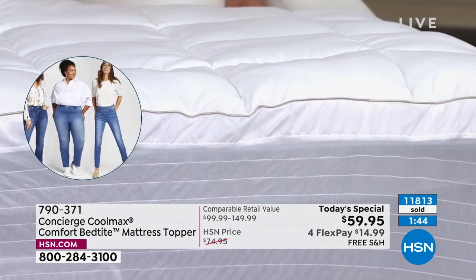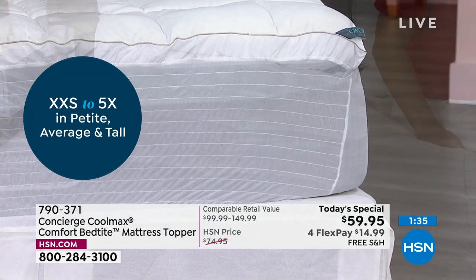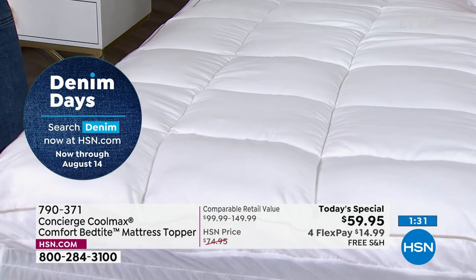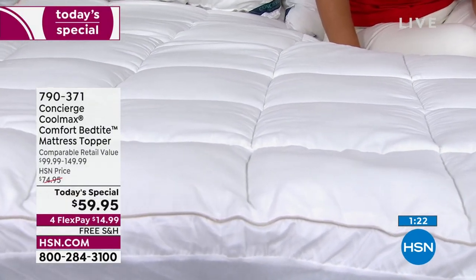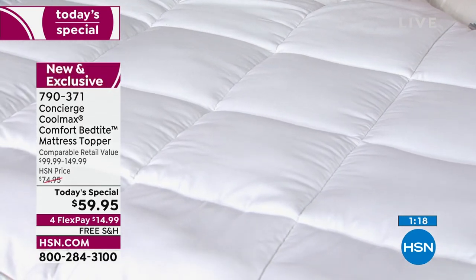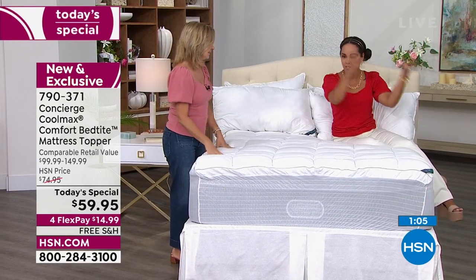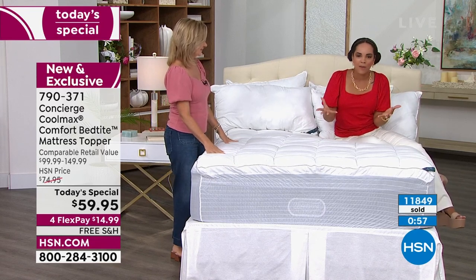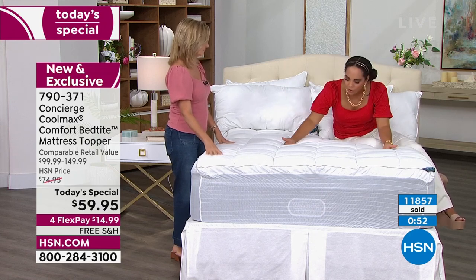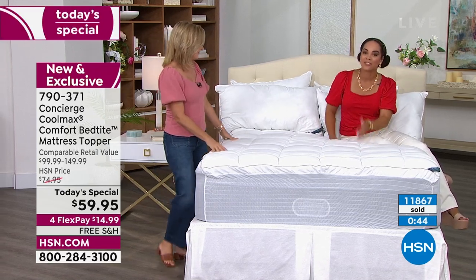Maybe it's the washability — a basic topper that fits great and is machine washable. Or maybe you've been looking at expensive mattresses with CoolMax built in that are thousands of dollars. Now you can get that same technology and add it to the mattress you already have. If you bought a mattress three or four years ago and they now have CoolMax, you still have a good four or five years on it — so now you can get that CoolMax technology. For old mattresses in the guest room too, brand new mattress, or somewhere in between — you've got to have it. It's just an incredible Today's Special.